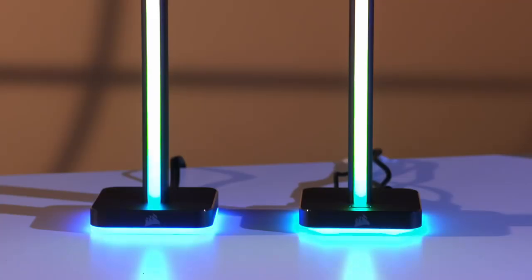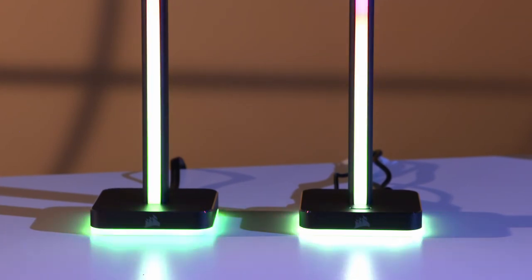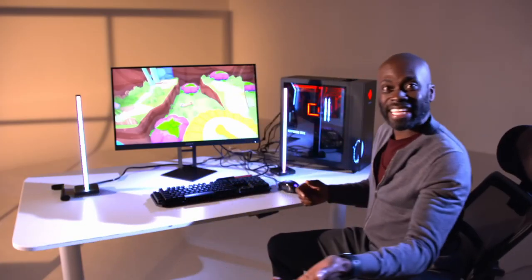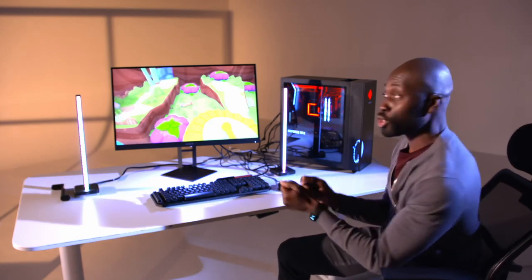But unlike other systems which simply mimic the average color on screen, Corsair have partnered with game developers so they code lighting commands directly within the game. And it gets better — you can expand the set by adding an additional two lights.